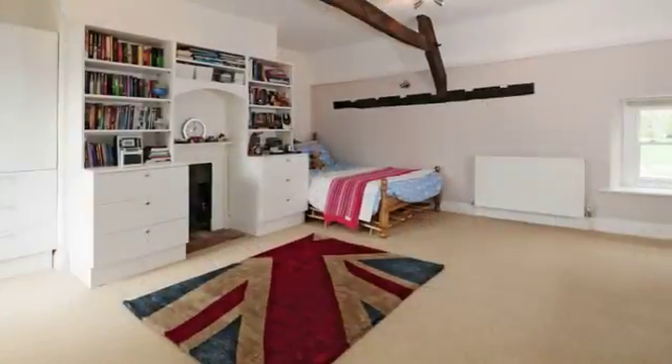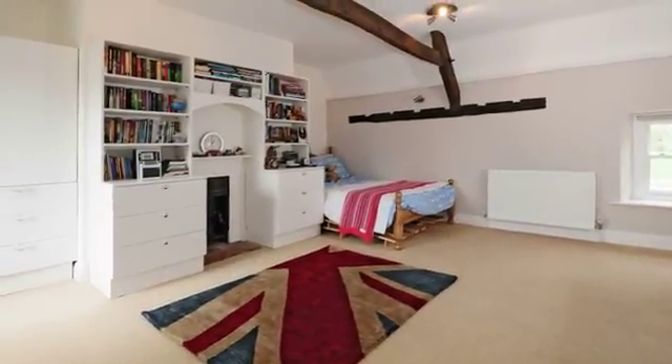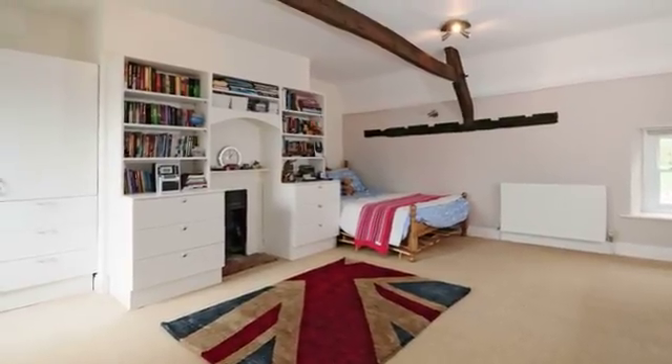There are four further bedrooms set over the first and second floors, a further ensuite and a family bathroom.